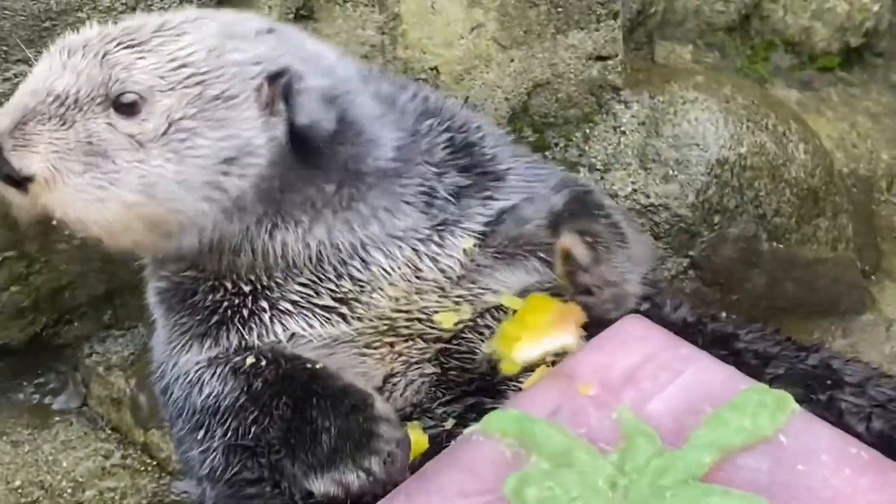Most of you already know that sea otters use tools like a rock to crack into hard shells, in a motion similar to what Katmai is doing here in this clip. But what if they don't have a rock? Sometimes sea otters will just use their teeth — the kind of stuff that would probably make a dentist cringe. But sea otters have adaptations that make this no big deal.